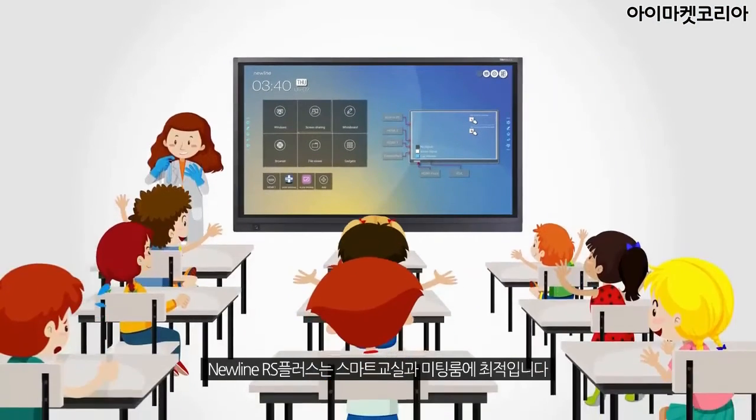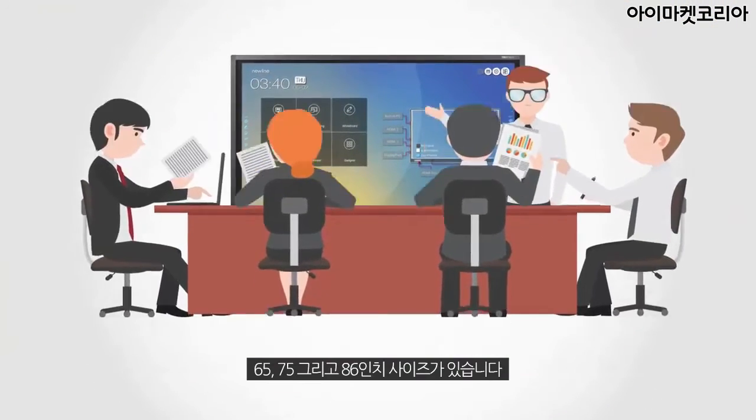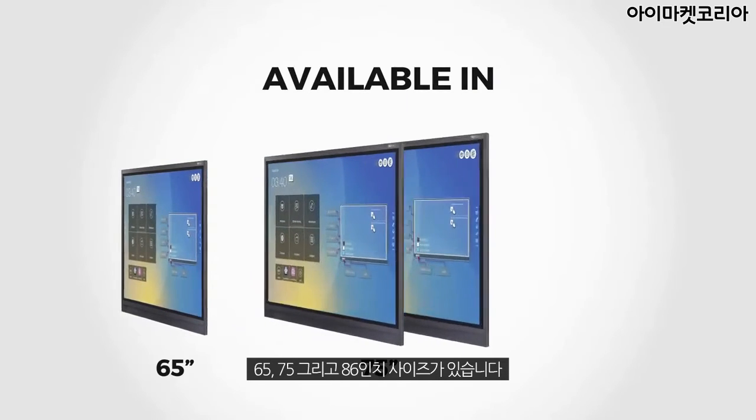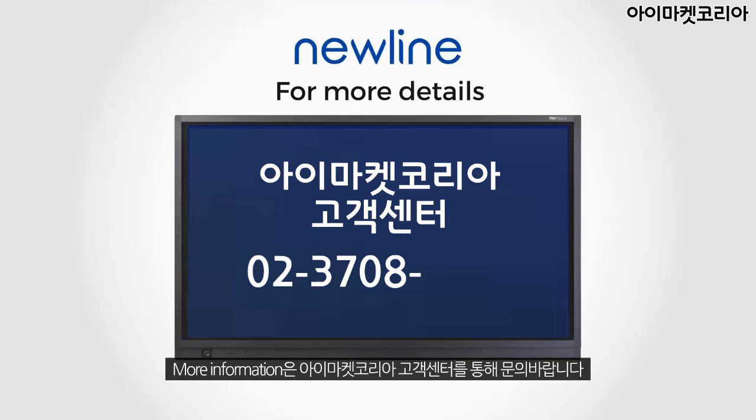NewLine's RS Plus, ideally suitable for smart classrooms and huddle spaces. Available in 65, 75, and 86 inches. For more details, call 1800 419 0309.